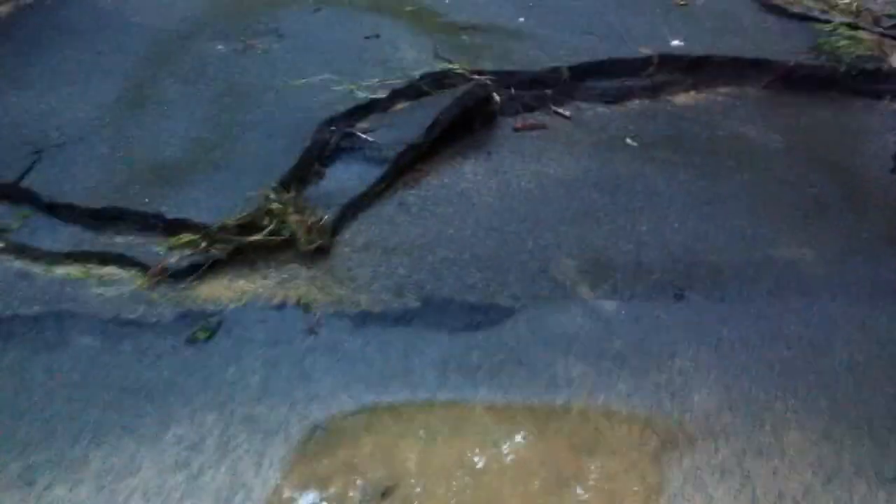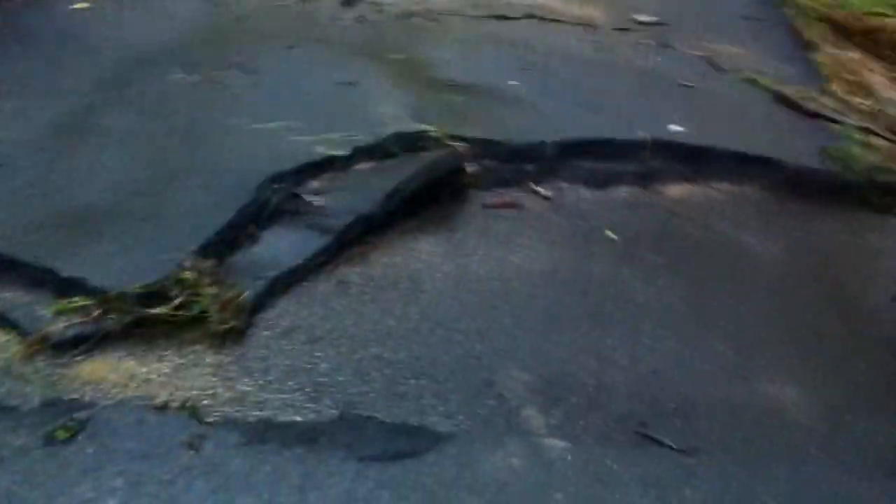And then this road right here — washed out. Not entirely. People could definitely drive across it. But you can see a whole line of cars of people who just haven't dared to risk it. I think it's passable for sure, just have to drive slowly over it.